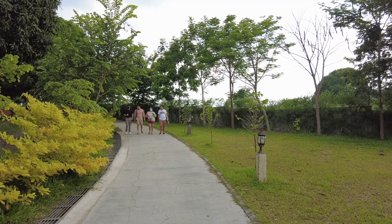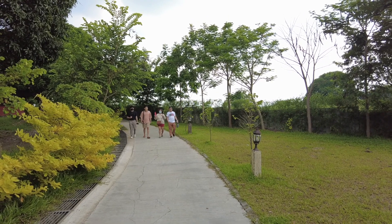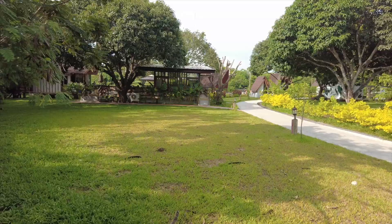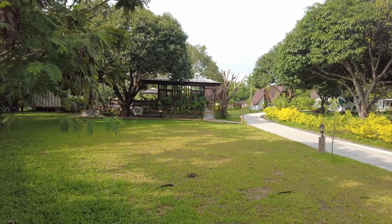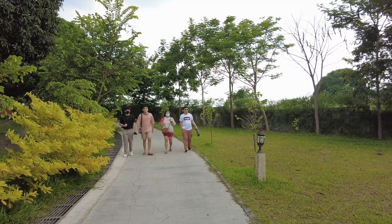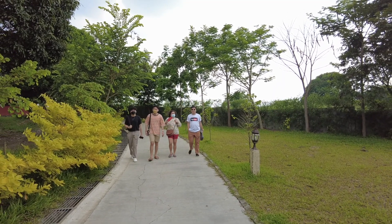Since the pandemic began, numerous restaurants and cafes have opened in and around Metro Manila. But if you're looking for a place to relax for the weekend that's not as crowded as Tagaytay, Rizal, La Union, or Baguio, then try to check out Sirmata Farm and Nature Park.